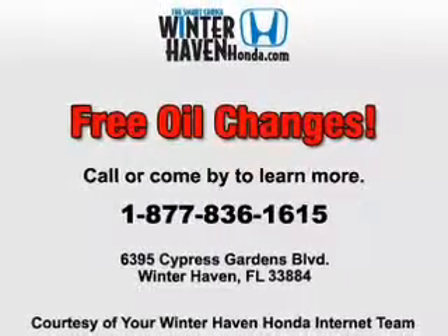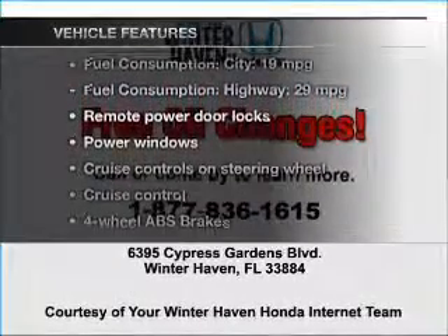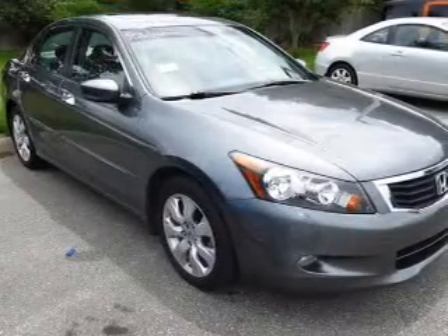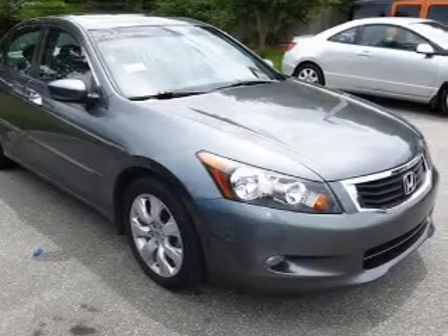Brake safely with the anti-lock braking system. There's nothing like a sunroof on a nice day. Plus, enjoy these notable features that are included in this vehicle: power door locks, power windows, cruise control, an AM-FM stereo with multi-disc CD player, power mirrors, an alarm system, and power steering.